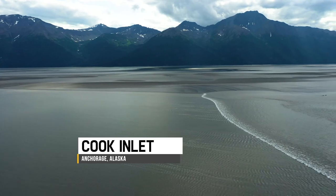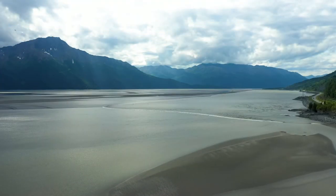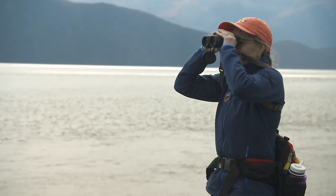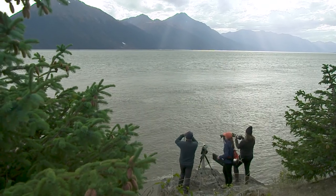This morning we're exploring the massive Cook Inlet watershed located south of Anchorage. I'm joining Nicole Whittington-Evans from Defenders of Wildlife and Suzanne Steinert to help the ongoing conservation of the great white canaries of the sea.